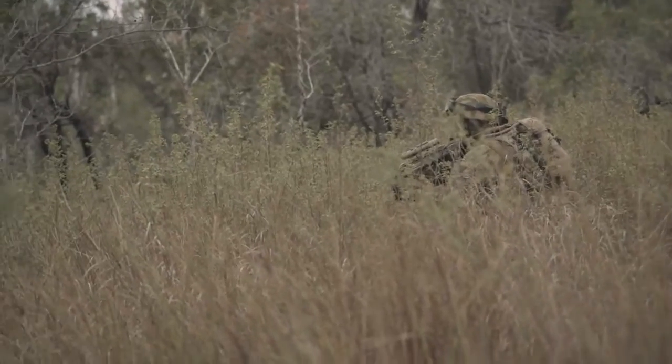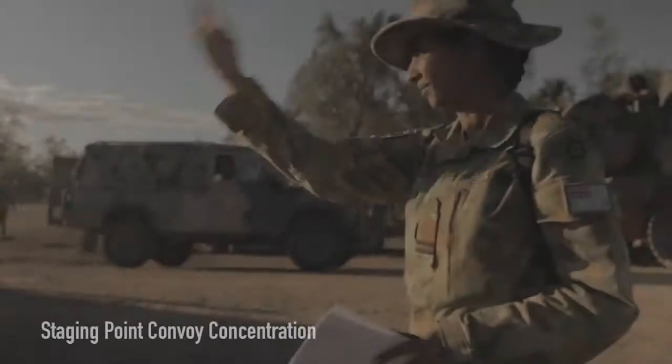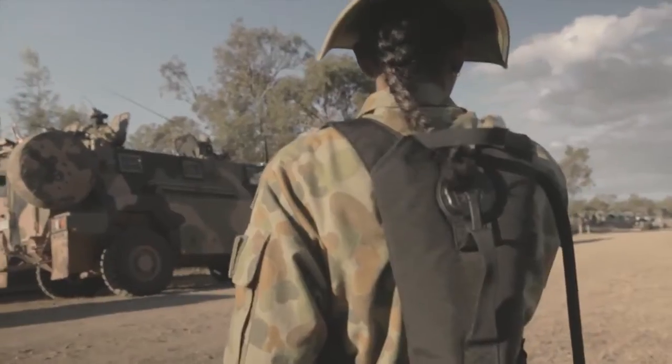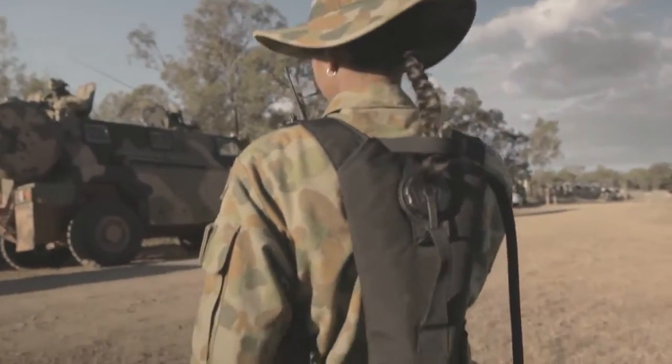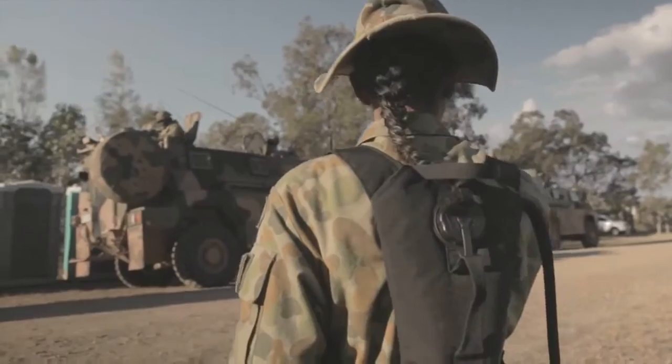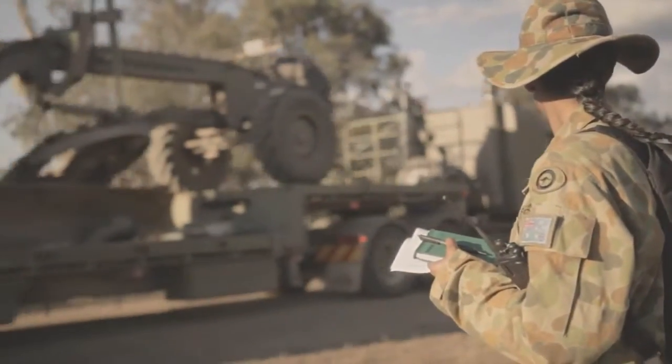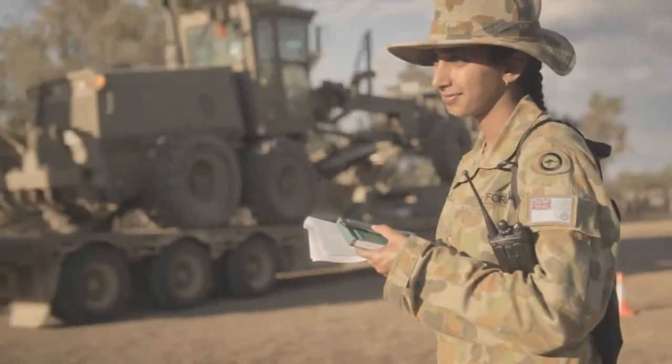Area secure, convoy clear to proceed. With the area secure, the convoy back at the staging point can now get underway. The convoy is ready to roll. I'm Flight Lieutenant Shivani Maharaj. I am the S4, also the logistics officer.